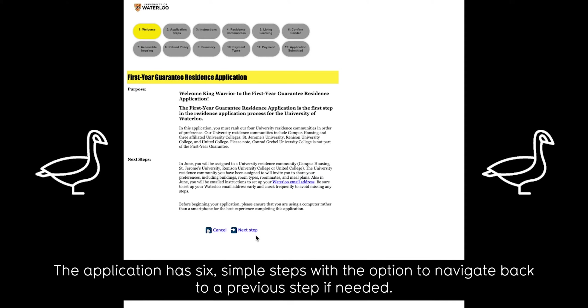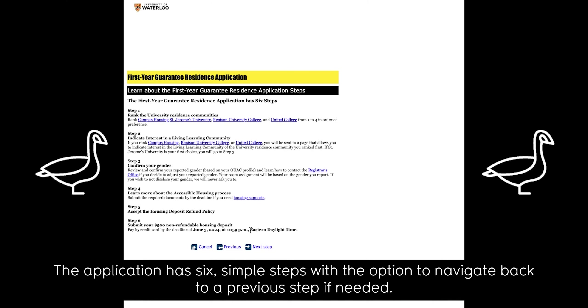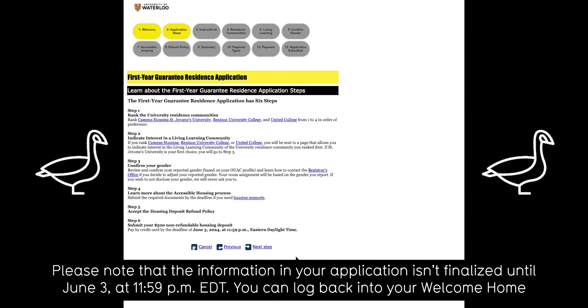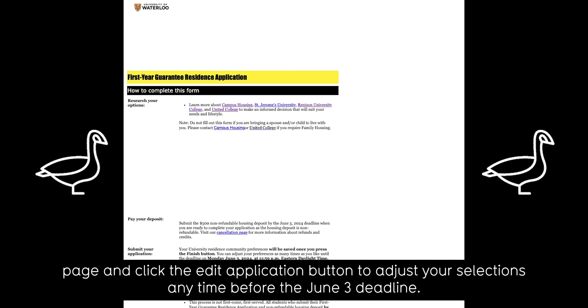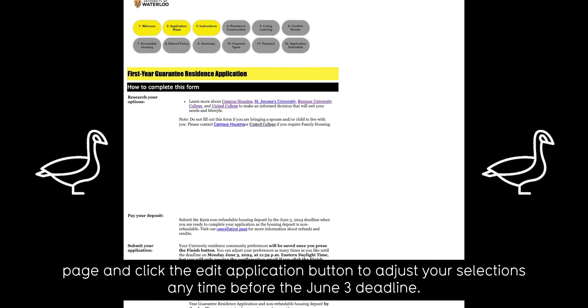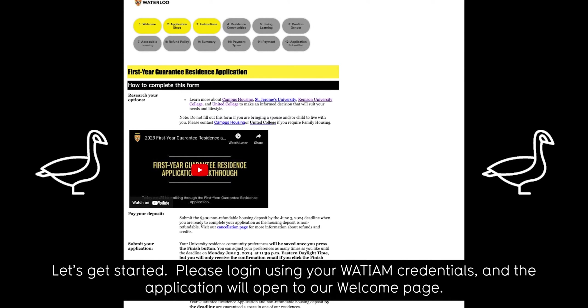The application has six simple steps with the option to navigate back to a previous step if needed. Please note that the information in your application isn't finalized until June 3rd at 11:59 p.m. Eastern Daylight Time. You can log back into your Welcome Homepage and click the Edit Application button to adjust your selections anytime before the June 3rd deadline. Let's get started.